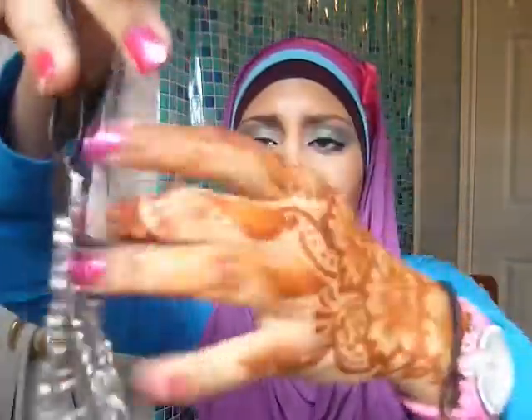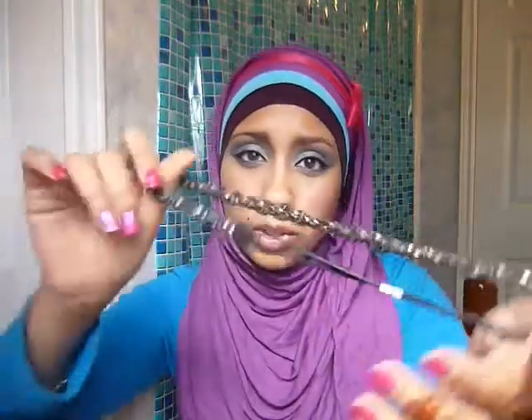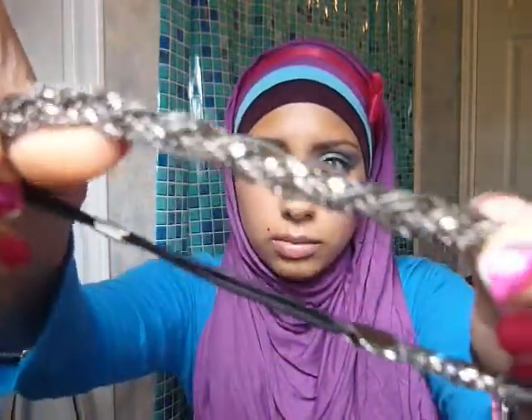If you have a Forever 21 near you or you can shop online, go get one. Some of the other stuff I've been picking up — it's all really cheap. I got this chain link mesh metal headband. I think it was three dollars or maybe a dollar — I didn't pay more than three or four dollars. I got a silver one and a gold one, and I just wear them on top of my scarf.